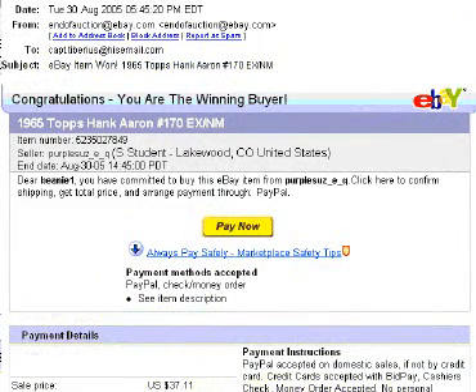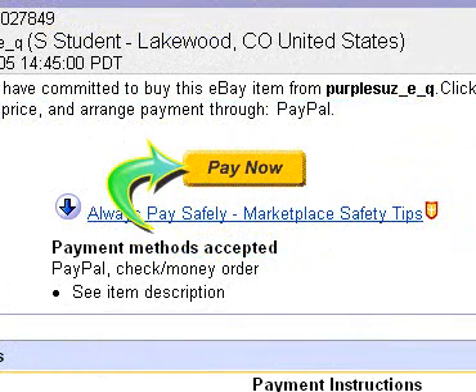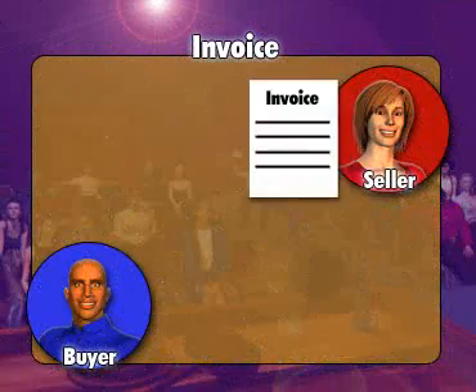A similar email was sent to our winner, and many eBay shoppers know to simply check out — that is, to pay and send you their shipping information using the link that their email contains. Even so, it's a good idea to send the winner an invoice.